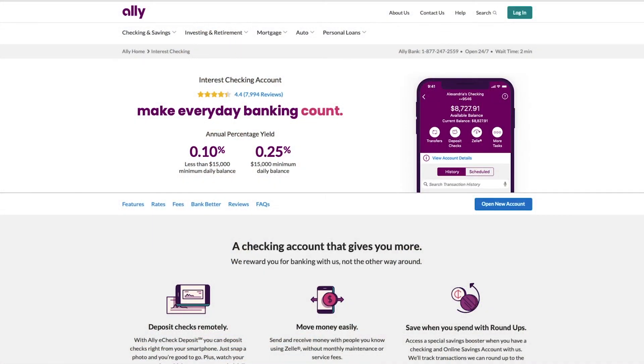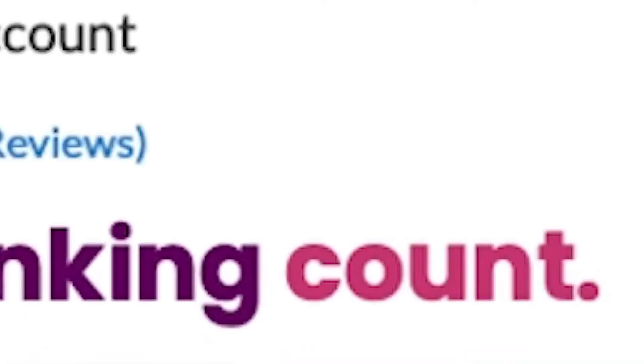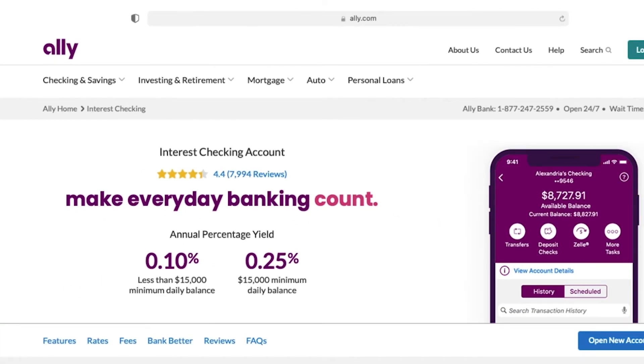First up we have Ally Bank. Ally Bank is an old favorite of mine and I've been using their high yield savings accounts for a couple of years now. Ally is a full service bank that includes high yield checking, high yield savings, and an investment platform. With their interest checking account, you earn interest on your money at a rate of 0.10% if you maintain a daily balance of less than $15,000. If you have a $15,000 minimum daily balance or more, you'll earn an APY of 0.25%.